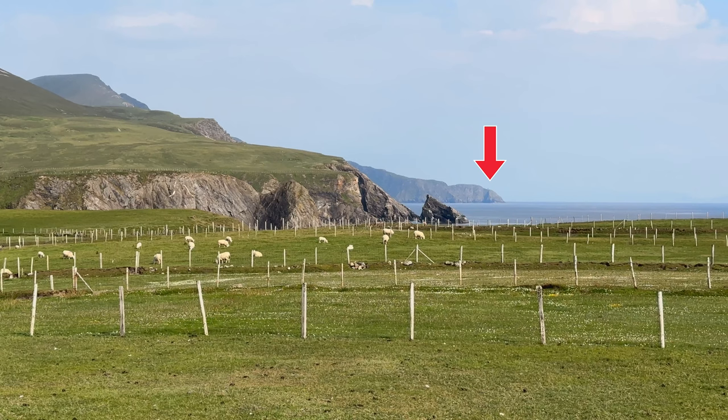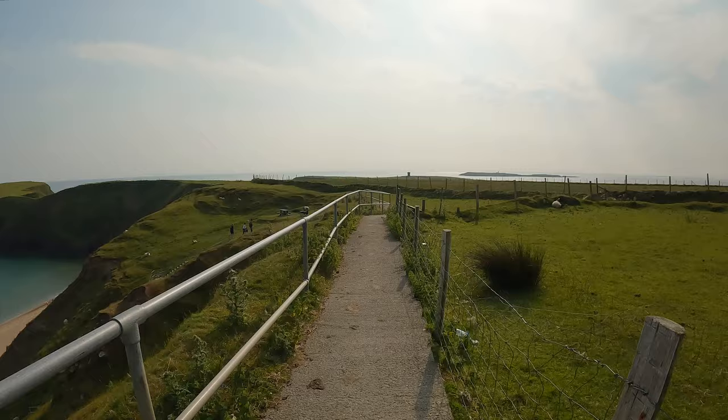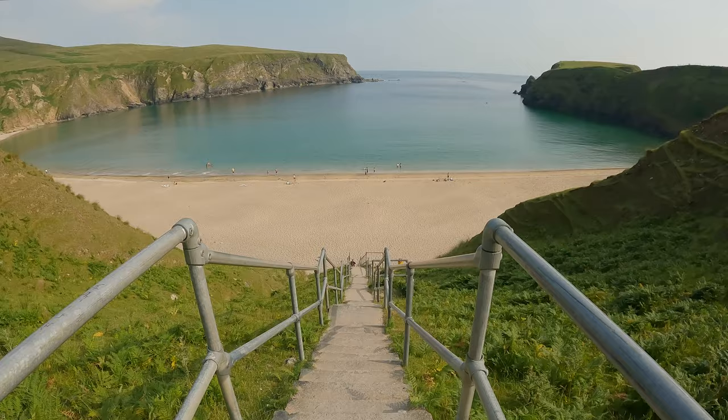The next spot is around the corner in Mallonbeg called the Silver Strand, one of the most stunning beaches in Donegal. Whether you just peer out from the parking lot or head down the path a little, you'll see why this underrated gem of a place is worth the visit. Keep following the path and you'll reach a set of stairs — 174 steps to be precise — before making your descent down to this horseshoe-shaped beach.